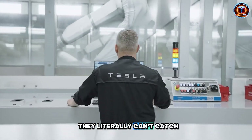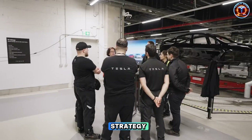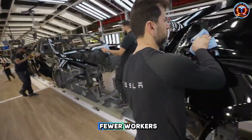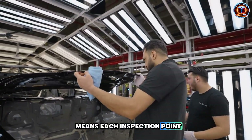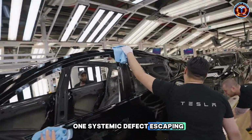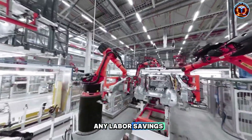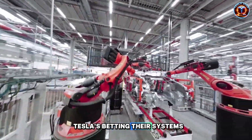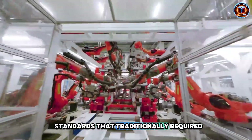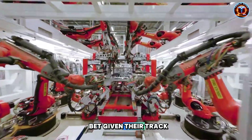The competitive advantage isn't just technological — it's architectural and temporal. They literally can't catch up fast enough. The vulnerability in Tesla's strategy is quality maintenance with skeleton crews. Fewer workers means each inspection point becomes critical. One systemic defect escaping detection triggers recalls costing far more than any labor savings. Tesla's betting their systems and automated checks maintain standards that traditionally required human oversight. That's probably a safe bet given their track record, but it's still a bet.